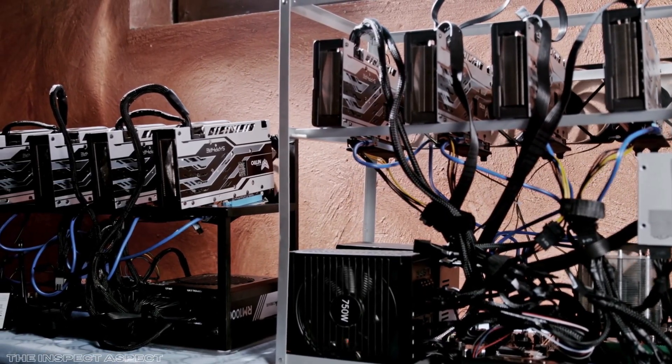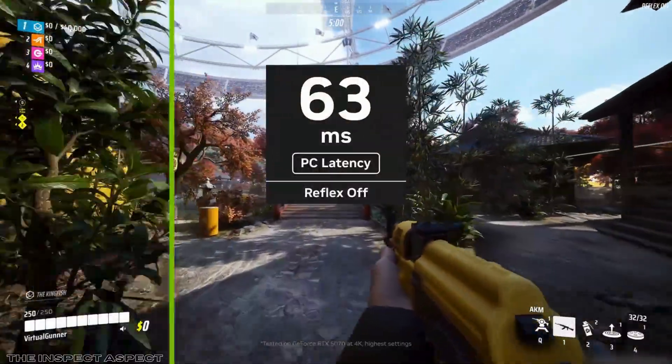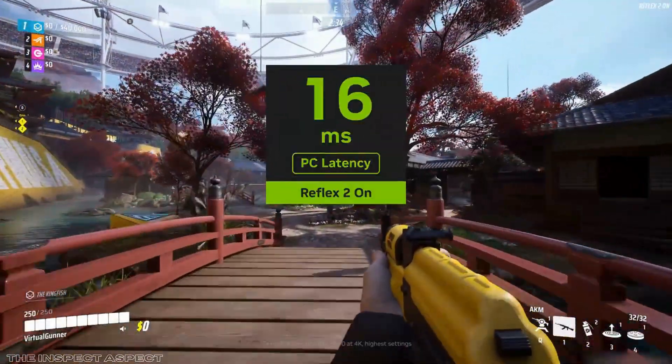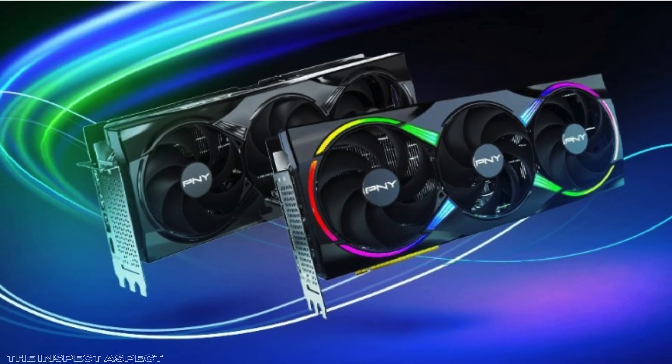If you're hunting for a graphics card that promises cutting-edge AI enhancements and robust gaming performance with an extra splash of style, the PNY Vidya GeForce RTX 5070 might just catch your eye. But how well does it truly stack up when you dive beyond the specs and marketing buzz? Stick around as we unpack the real strengths and the compromises of this latest GPU contender.